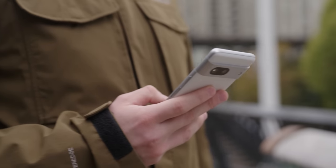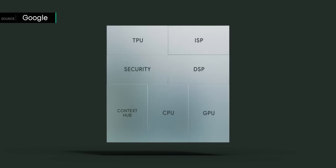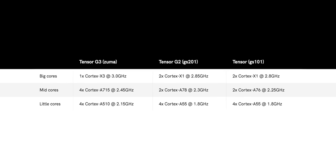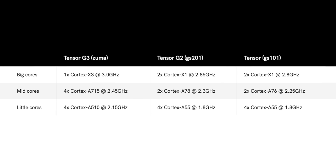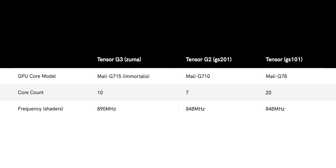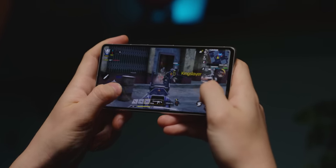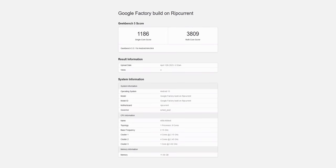Many potential buyers have been turned off the Pixel series due to the perceived lack of a true flagship processor. Google is continuing with the Tensor series, but the Tensor G3 could provide important improvements. It features a 1+4+4 CPU setup with a Cortex-X3 prime core, 4 Cortex-A715 cores, and 4 Cortex-A510 cores. The chipset will utilize ARM Mali-G715 graphics, believed to have 10 shader cores with ray tracing support. A Geekbench 5 listing showed 1,186 single-core and 3,809 multi-core scores.